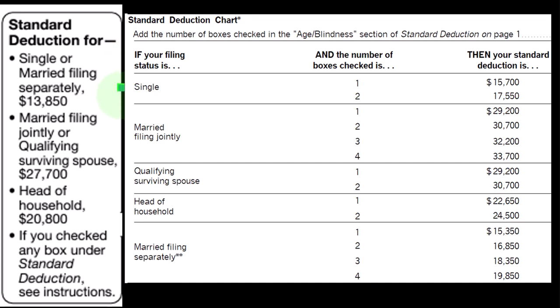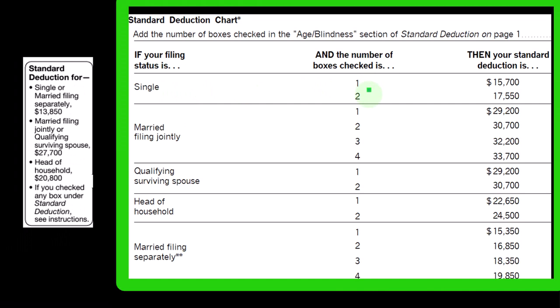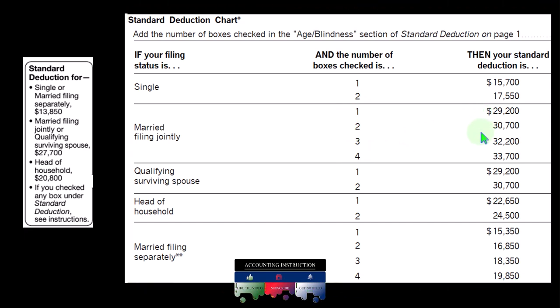Single filing status has a standard deduction of $13,850; married filing joint doubles that to $27,700; head of household falls in between at $20,800. If the taxpayer is older than a certain age or blind, single filers could have one or two of those items, which would increase the standard deduction. Married filing joint could have up to four separate items that could apply because there are two people involved.